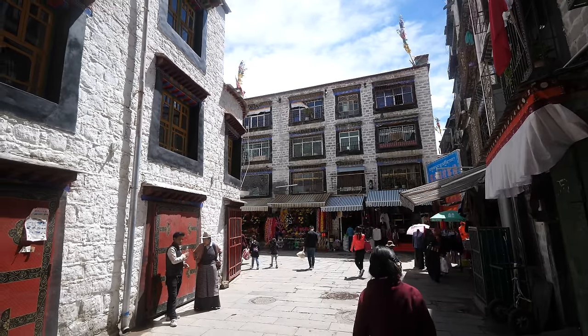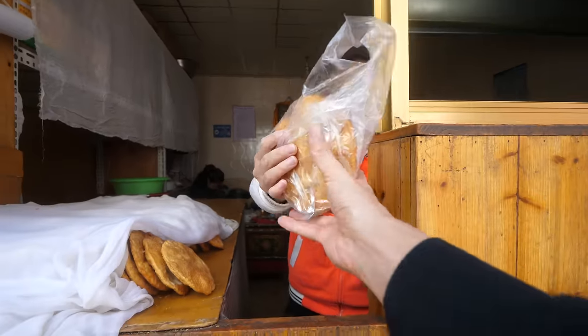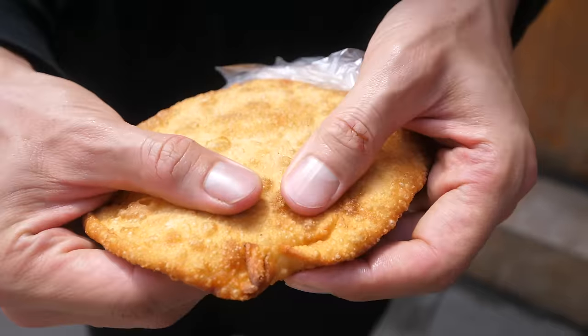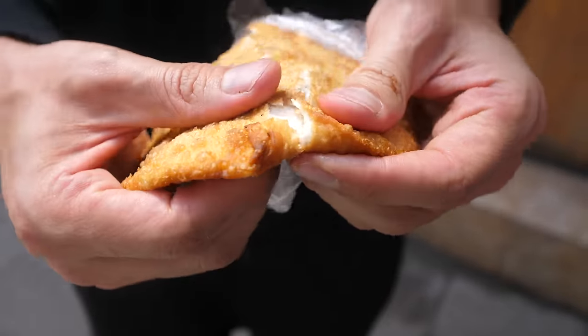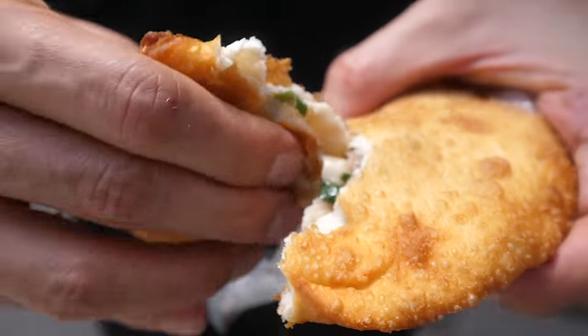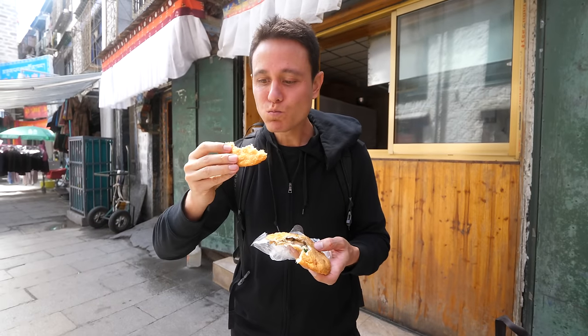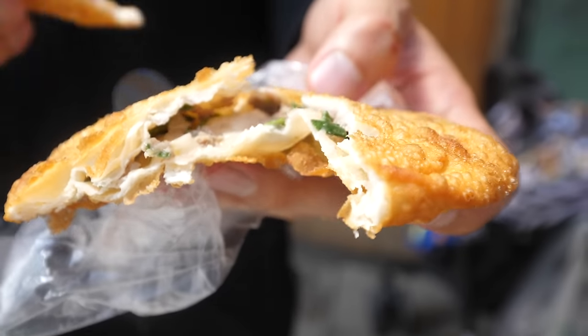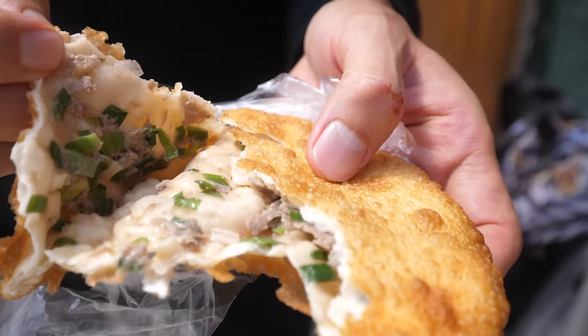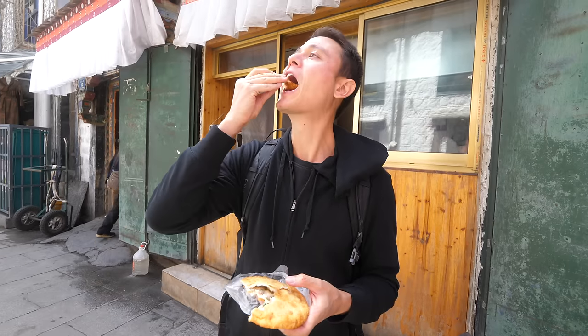Conveniently right next door to where we just had the yogurt, she's selling Tibetan fry bread with yak meat on the inside. Breaking it open to see the yak — it's fried, like that same type of bread we had at the tea house, but with yak on the inside, plus green onions. It's crispy and blistered on the outside from being deep fried, then gummy on the inside, with a little bit of minced yak and onions to bring it all together — a little bit oily and flavorful. Very good.